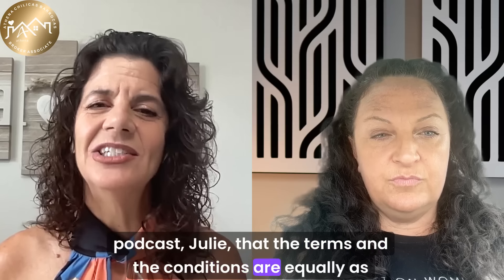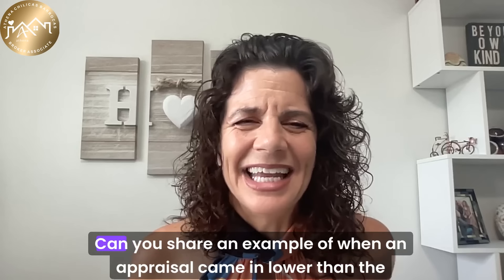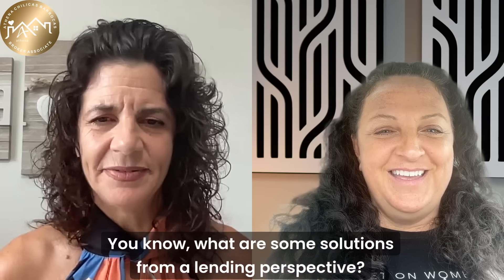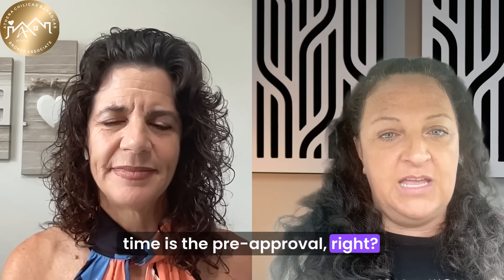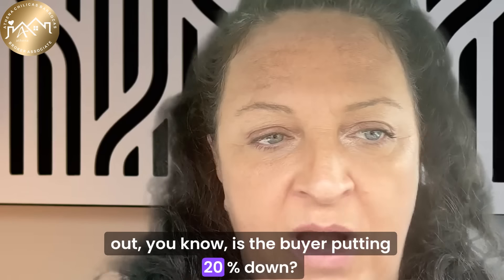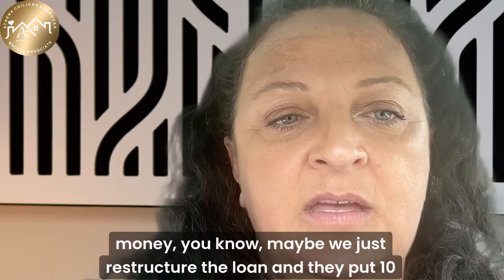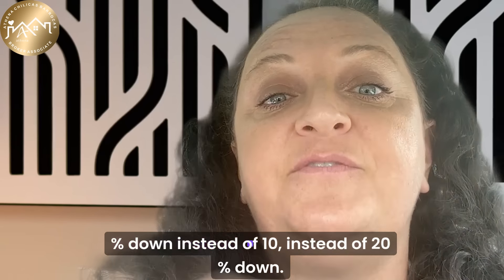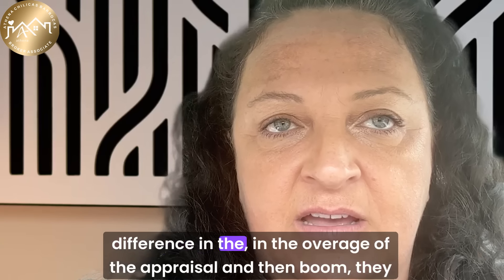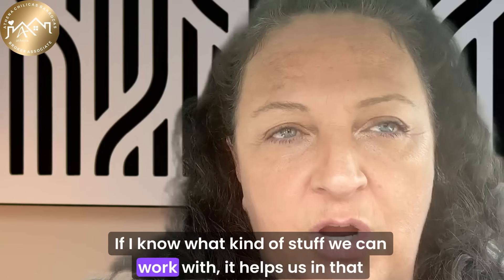The terms and conditions are equally as important as understanding what the price is. If an appraisal comes in lower than the offer price, during the pre-approval process I can find out things like: is the buyer putting 20% down? If so, and it comes back at a lower amount where the buyer has to come to the table with more money, maybe we just restructure the loan and they put 10% down instead of 20%. That way they can get the home, pay the difference in the overage of the appraisal, and still have 10% down and be good to go.